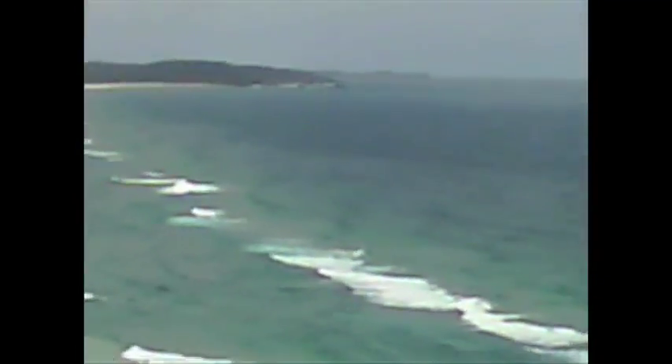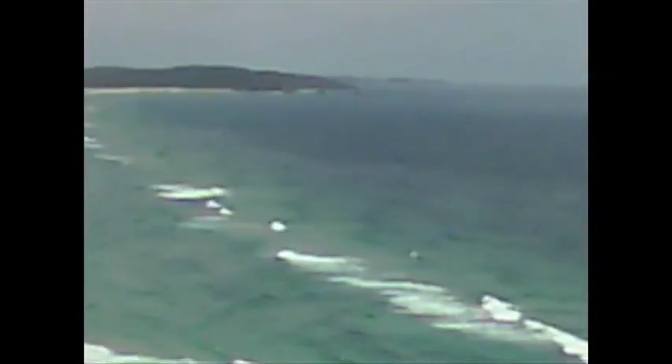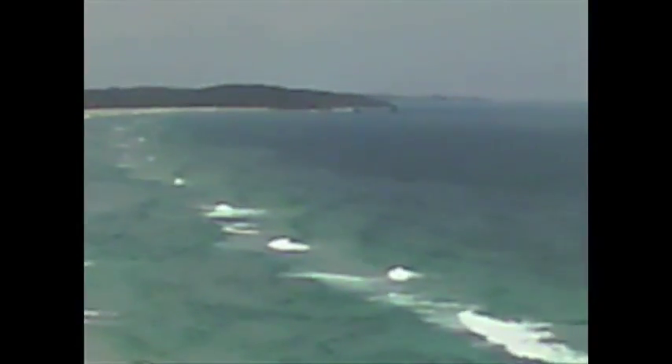And off into the distance — this thing doesn't focus too well on the zoom, but we'll pull that in for you. And that's Broken Head and Lennox in the distance.